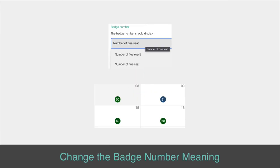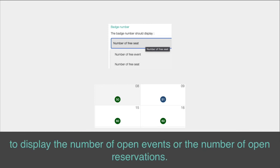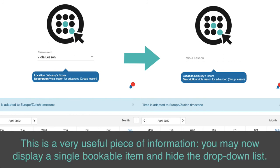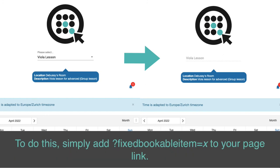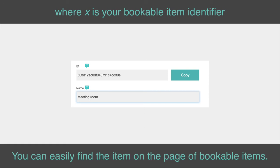Change the badge number meaning. You may now customize the number listed in the monthly view case box to display the number of open events or the number of open reservations. Display only one bookable item. This is a very useful feature — you may now display a single bookable item and hide the drop-down list. To do this, simply add "?fixedBookableItem=X" to your page link. You can easily find the item ID on the page of bookable items.